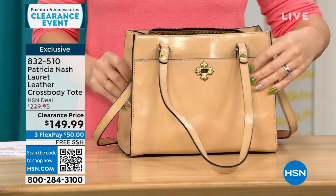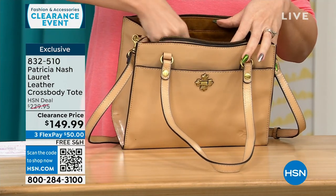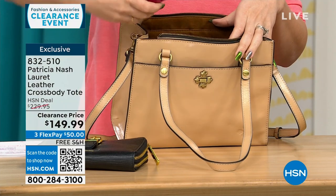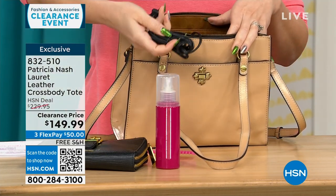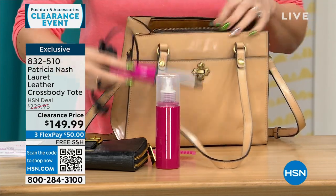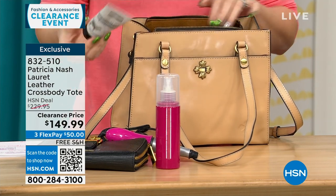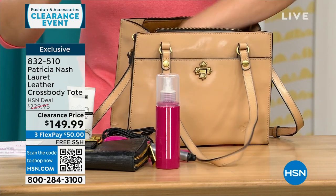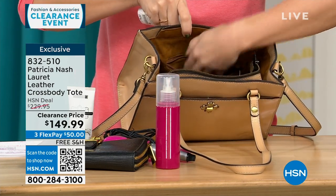The main compartment is zippered, so you have that nice secure availability inside. I've got a full big wallet, a bottle of something, a full comb, cords to charge up — and I even got a curling iron in here. I love when we put stuff in the purses because I never know what's going to be in there — it's like my real purse. We have two gusseted slip pockets and another zippered pocket as well.